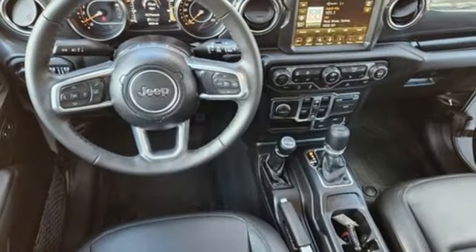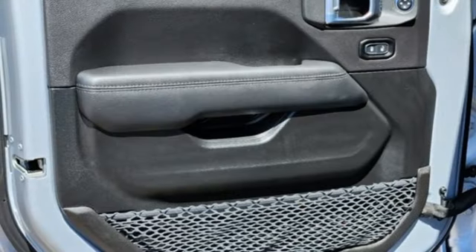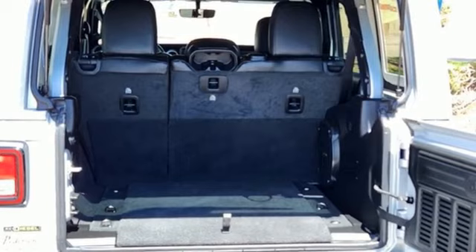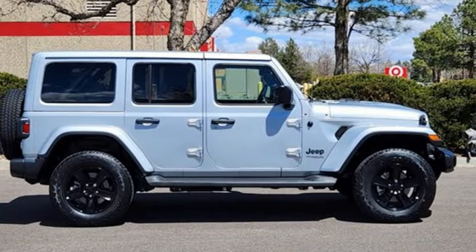Wireless phone connectivity, external memory control, Targa sunroof, four-wheel drive, and integrated navigation system with voice activation. They say a journey of 1,000 miles begins with one step. Well, in this case, it begins with a test drive. Start your next adventure today.